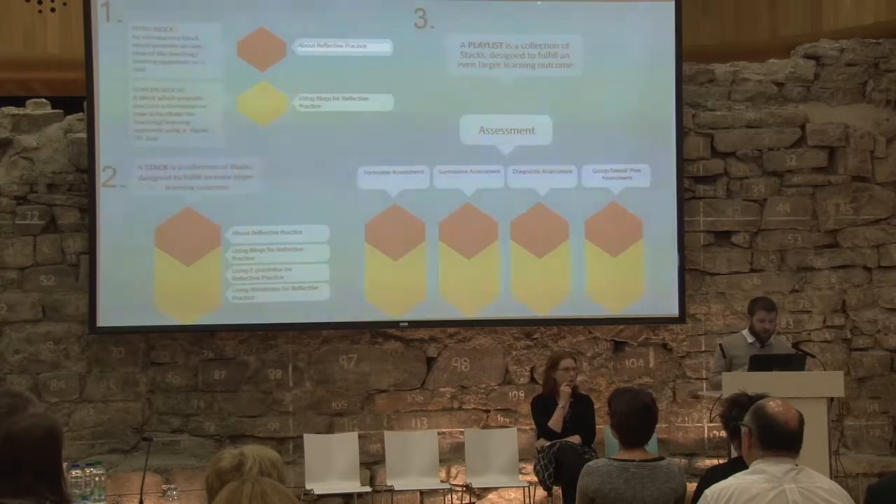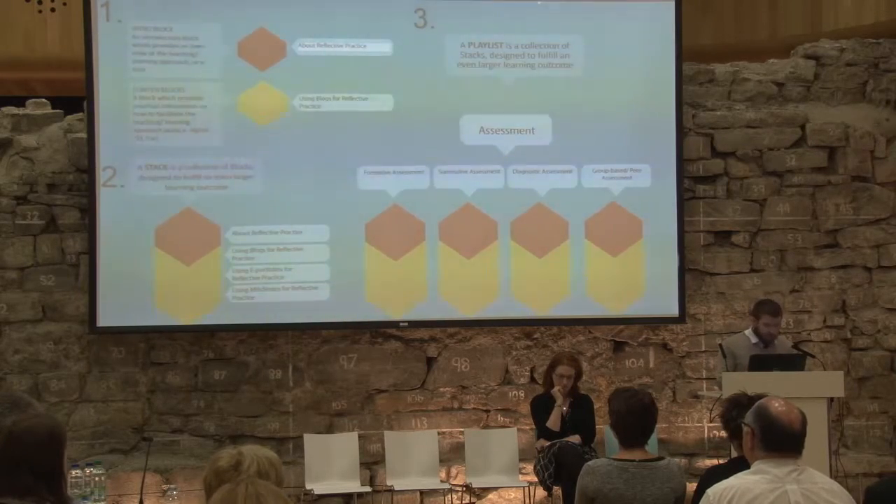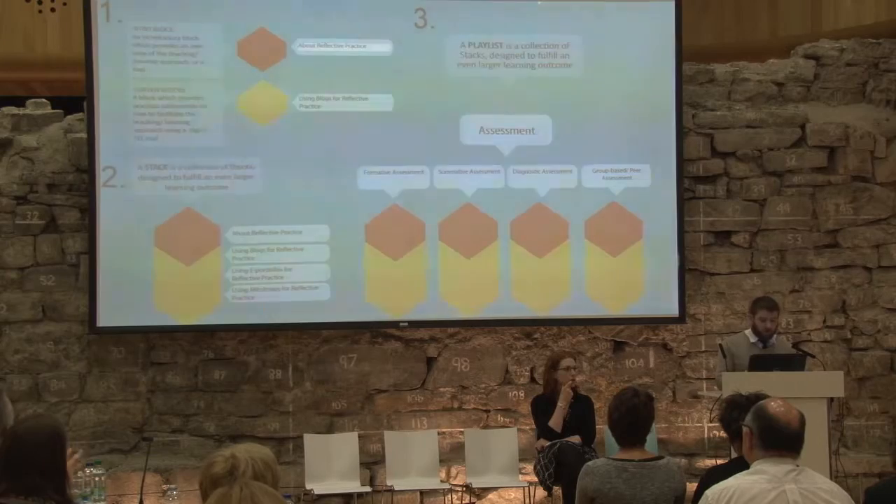Within the platform, a stack is a collection of blocks designed to fulfill an even larger learning outcome. For example, a stack dealing with reflective practice would consist of maybe four blocks: some pedagogical information about reflective practice as the first block, and then detailing how to use particular digital tools to facilitate reflective practice — so using blogs, e-portfolios, and mind maps for reflective practice.